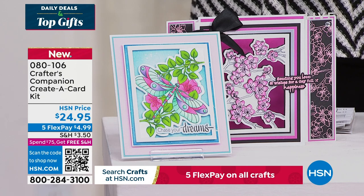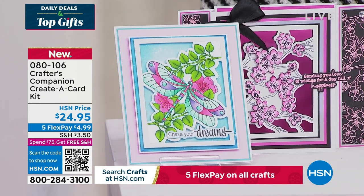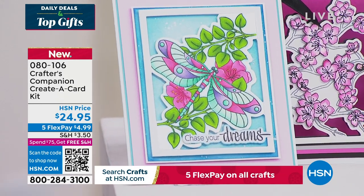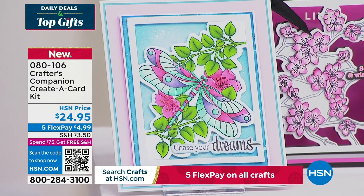In addition to that, we do have so many types of cards that you're going to love to create. As a matter of fact, you can even put some of these in picture frames and make your dream wall of art.